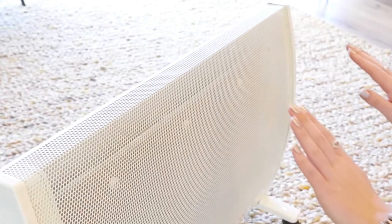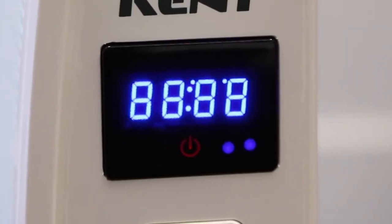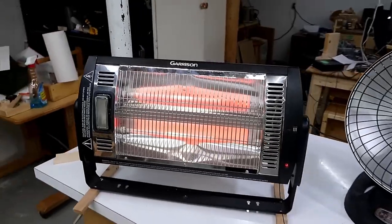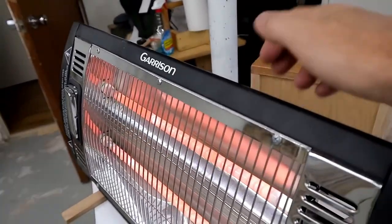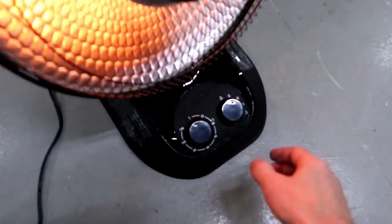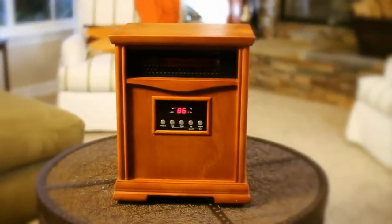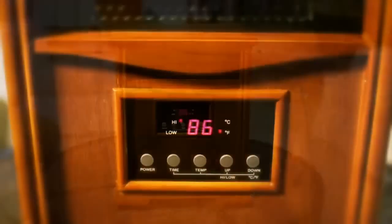While suitable for residential rooms and small spaces, Mica Heaters may not be as effective in larger areas and require regular maintenance for optimal performance. Infrared Heaters use electromagnetic radiation to heat objects directly without warming the air. They provide quick and efficient heat, operating quietly and requiring minimal maintenance. While not recommended for families due to safety concerns, they are commonly used in garages and patios for targeted heating.